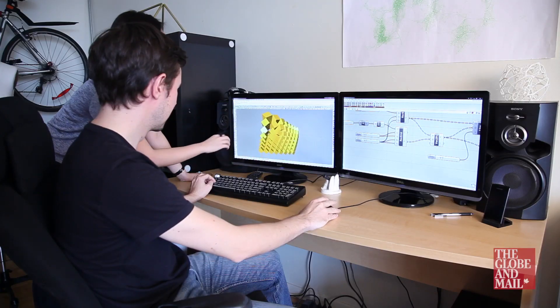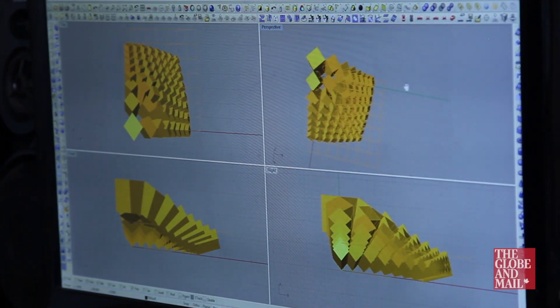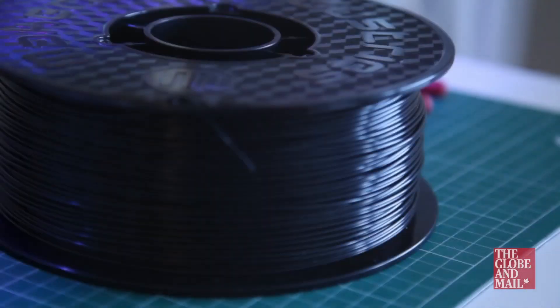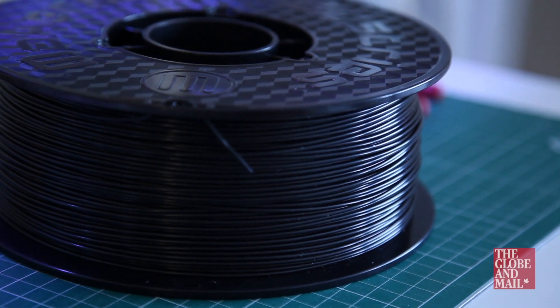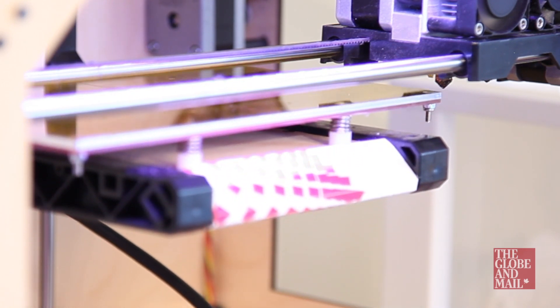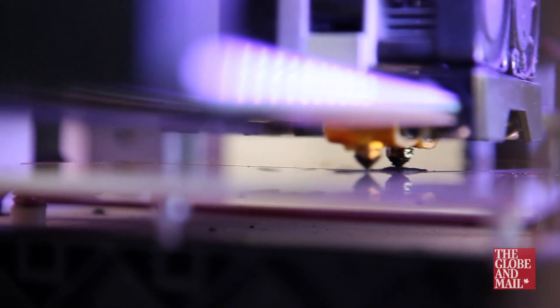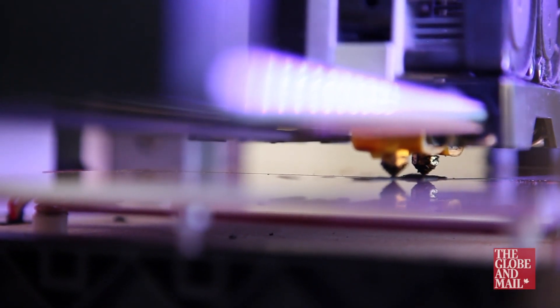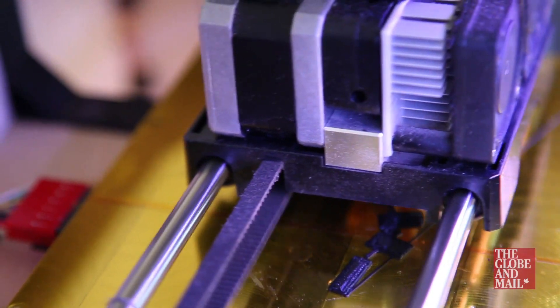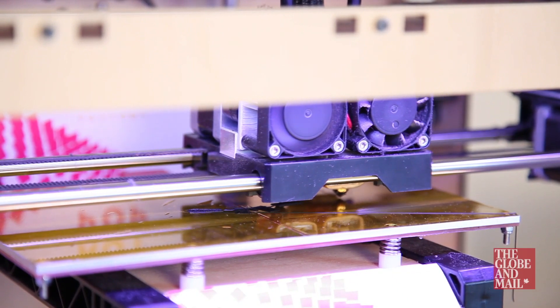Once we have a design ready to go from the computer, the 3D printer reads our design as an STL file and the raw material, which is ABS plastic — it's the same kind of plastic that Lego is made of — gets fed through the printer kind of like a glue gun would. The material gets melted and squeezed out through a nozzle and onto a heated platform, and the printer draws our design out in layers, building up and creating a 3D object.